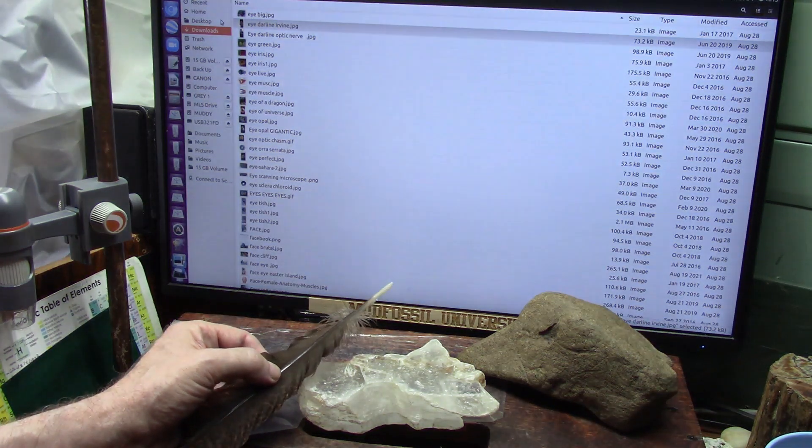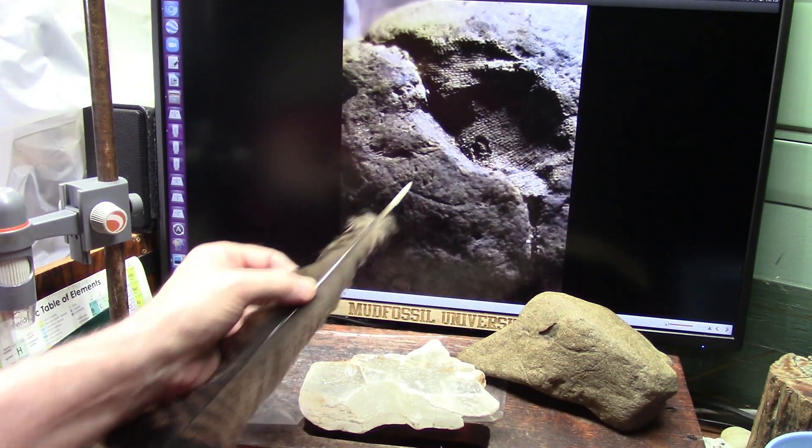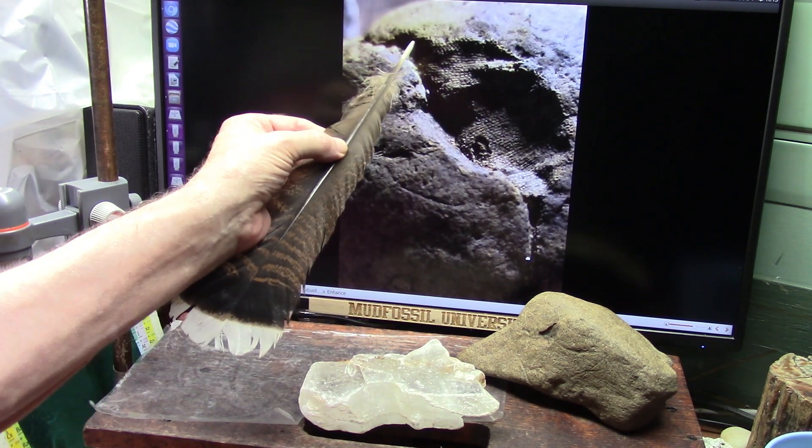I just showed you before the little pixels. There's the pixels. There's the pixels running out through it.